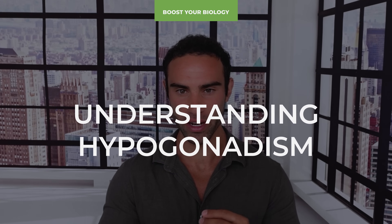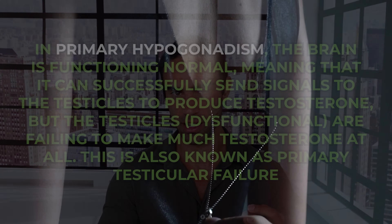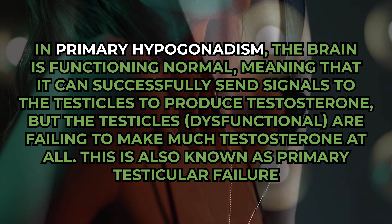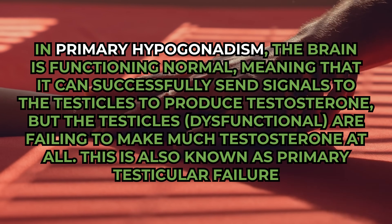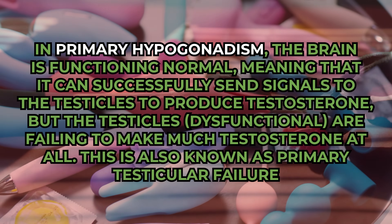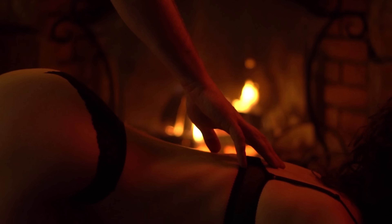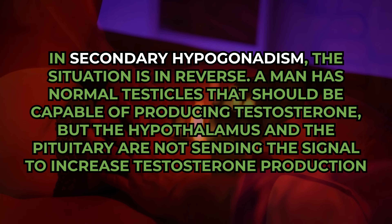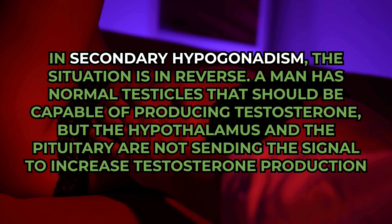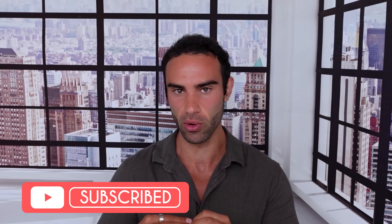We need to understand hypogonadism. There are two types: primary hypogonadism and secondary hypogonadism. In primary hypogonadism, the brain functions normally and sends signals to the testes, but the testes are dysfunctional — this is also known as primary testicular failure. Secondary hypogonadism is the reverse: a man has normal functioning testes, but the hypothalamus or pituitary are not sending the signal to increase testosterone production.